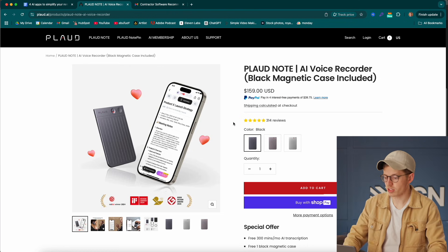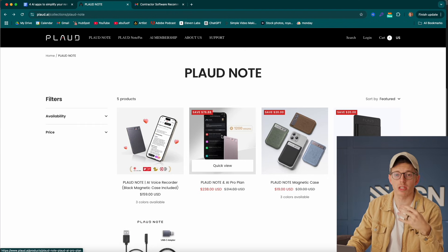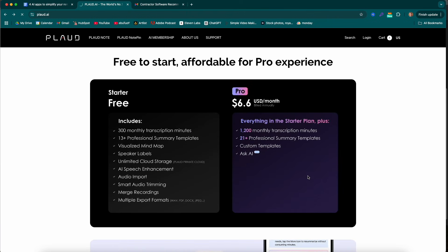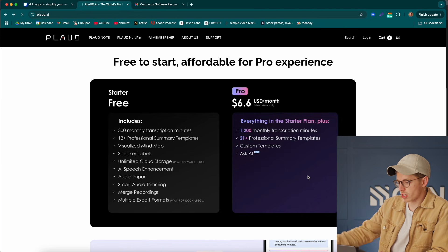So what's it cost? Is it practical? The device itself is currently $160, and then the recurring payments are based on how many minutes of notes you need. The starter pack is free — 300 minutes, which is about five hours of meetings per month. They also have an AI Pro plan at 1,200 minutes per month, which breaks down to about $6 a month.